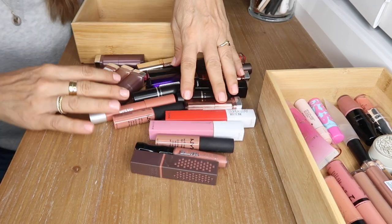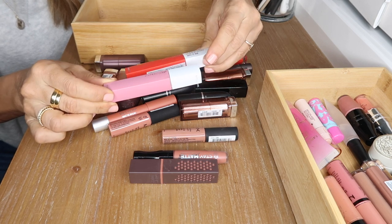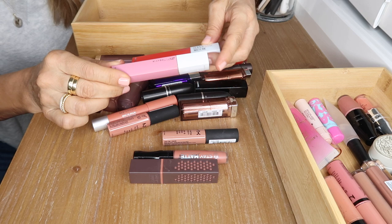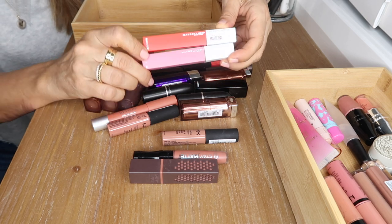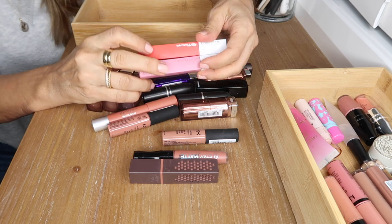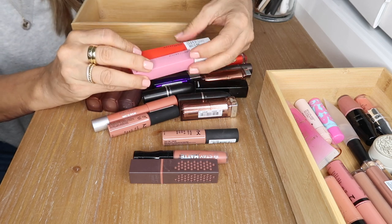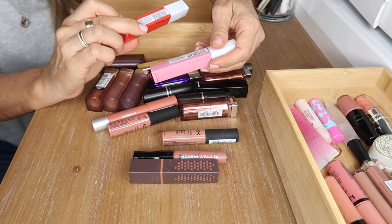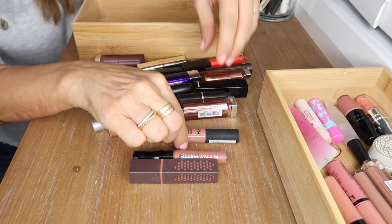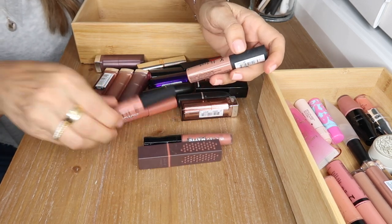Moving on to my matte formulas — these two liquid lipsticks are by Maybelline, the Superstay Matte Ink. I have the shades Dreamer and Hero. Dreamer is a gorgeous vibrant orangey red — the best color to have in a liquid lipstick because you don't want red to be transferable — and Hero is a beautiful cool-toned pink.